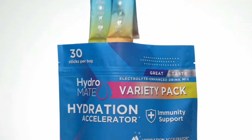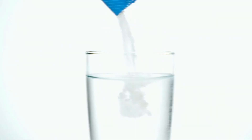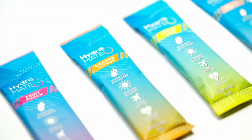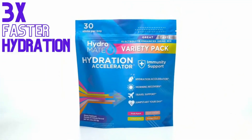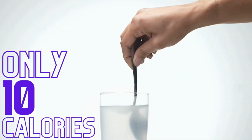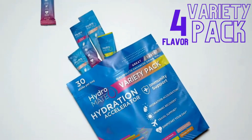Fast hydration for workouts, travel and heat. 75% of people are dehydrated, which negatively affects health, mood, and performance. 3x electrolytes and half the sugar of the leading sports drink — our ORS science-based formula's precise sodium-to-glucose ratio activates a hydration shortcut, accelerating fluid absorption into the bloodstream, hydrating 2x faster than water alone.